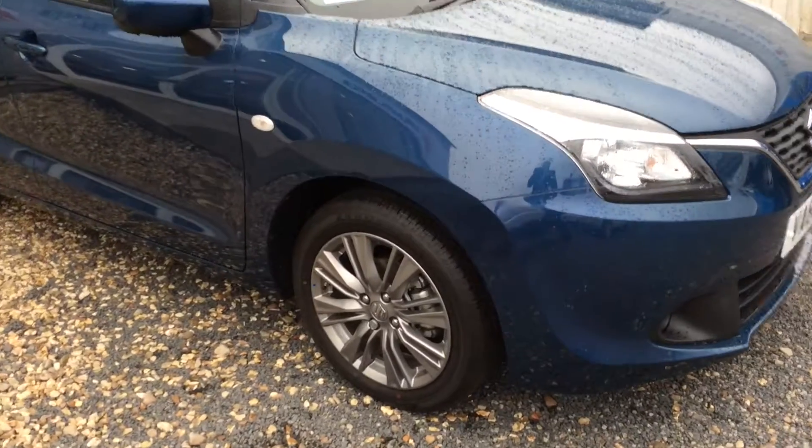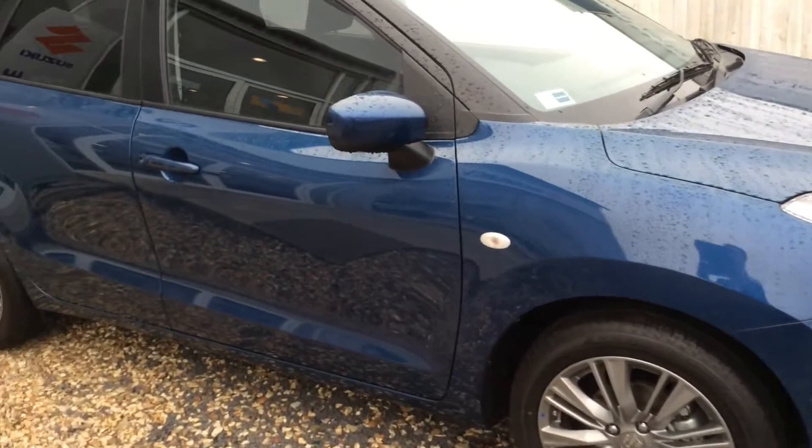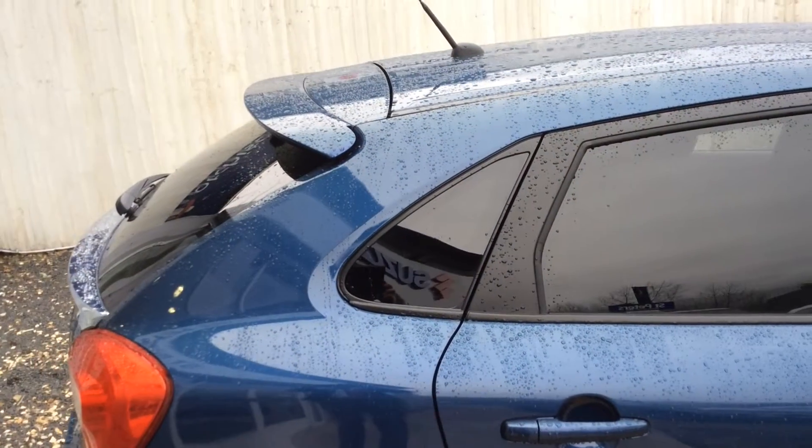As you can see this comes with brushed chrome multi-stroke alloy wheels, colour-coded mirrors and handles, rear privacy glass, and a colour-coded roof spoiler.